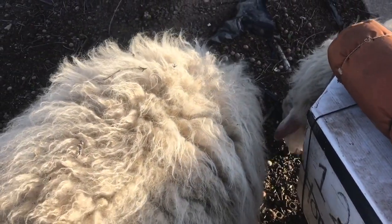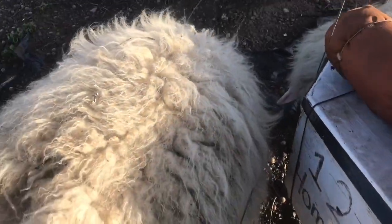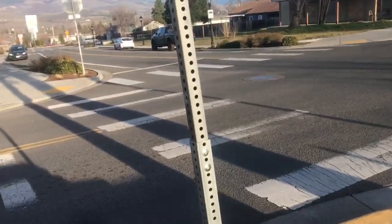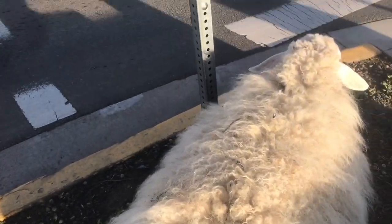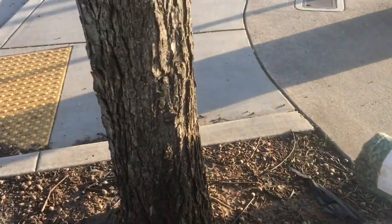It's February and the sheep have never hit this acorn tree. We're in downtown Talent, Oregon, on the corner of Talent Avenue and something else. Freaking acorns everywhere — what a nice winter treat.